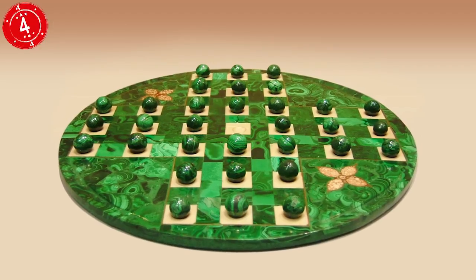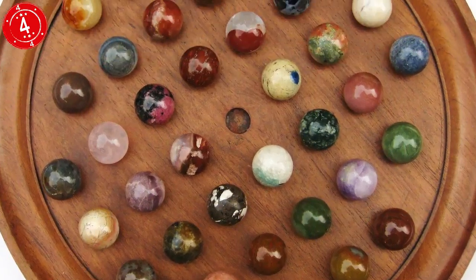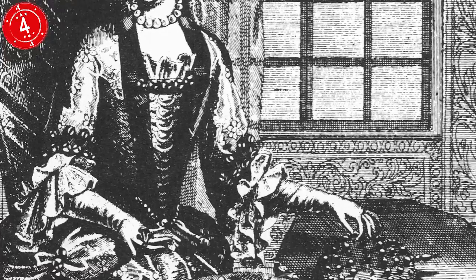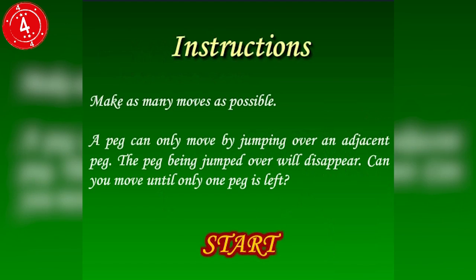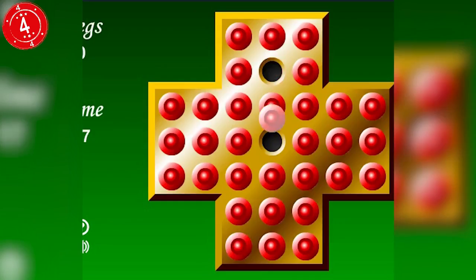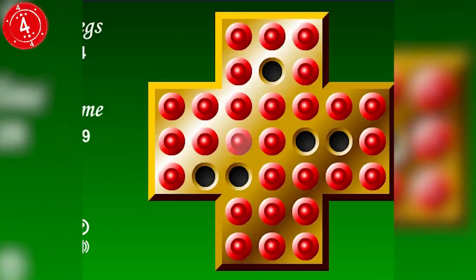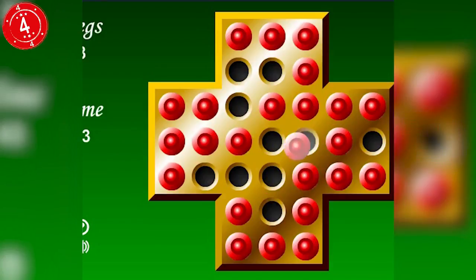Number 4: Peg Solitaire. This game can be traced back to at least the 17th century, as an engraving from 1687 shows a woman playing it in Louis XIV's court. The idea is to remove the pegs or marbles until you only have one left. You can only remove them by hopping one peg over an adjacent peg into an empty space. The fact that it is still unsolved today shows how its challenge has remained over the years, although I'm sure King Louis's court would have dropped it for Candy Crush in an instant.